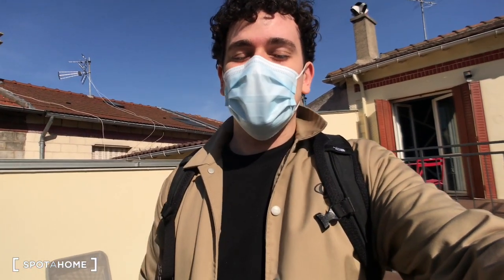Hi, I'm Artur from Spottom Paris and today we are visiting a shared house with four bedrooms. I'm going to show you only two of them because the others are already rented. It's located in the north suburb of Paris in the 93 area called Saint Denis. It's a very nice, peaceful place, and it's well connected thanks to a train station and metro station. So let's start the visit.